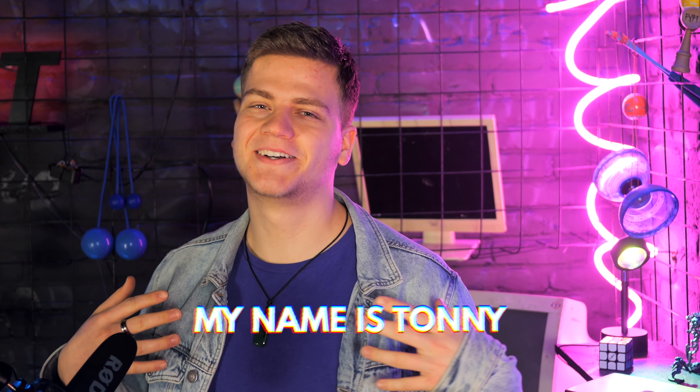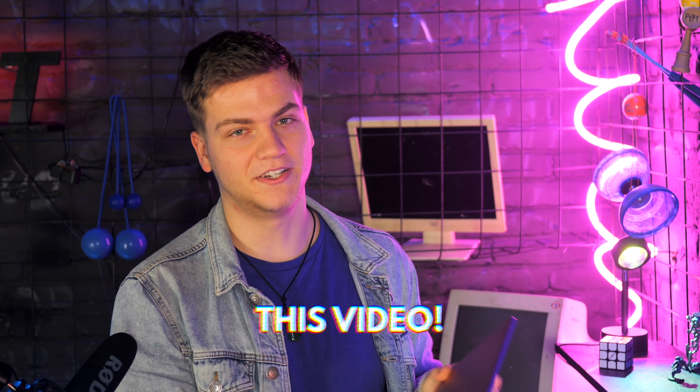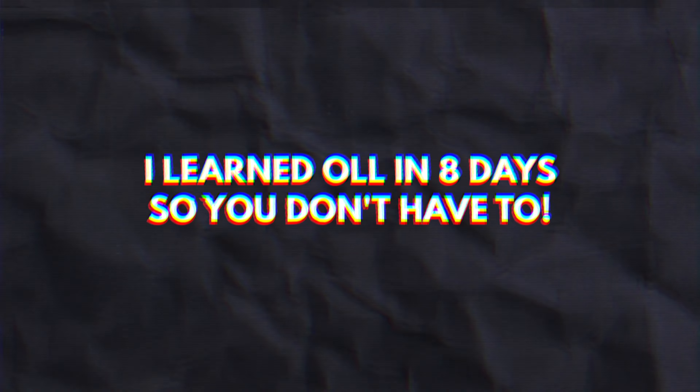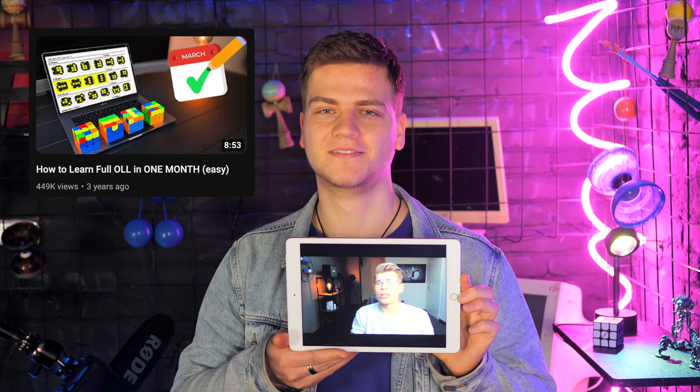What up guys, my name is Tony. I've been cubing for about half a year when I came across this video. That's right, this video by CubeHead made me learn full OLL. Thank you, Milan.